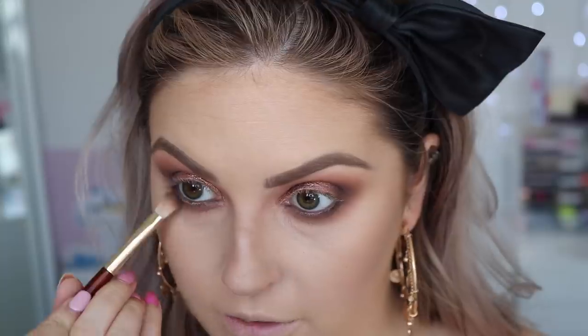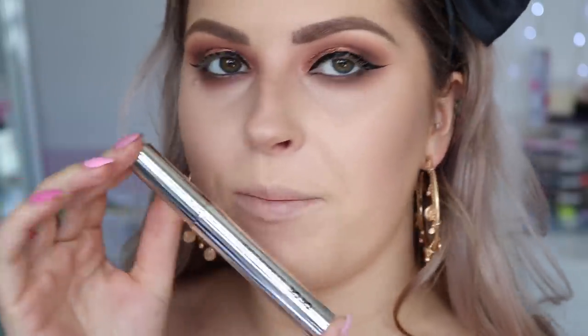I haven't done a really dark smokey eye in a while — I'm living for it. I'm going to finish off with wing liner and lashes, then highlight the brow bone, inner corner, and everything else. I'm also trying the 3D Magic Lash mascara by Chi Chi — throwback, this was one of my all-time favorites from 2014. I just put on some lashes and now we're going to highlight the inner corner, brow bone, and cheekbones.